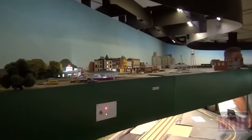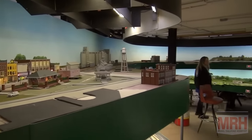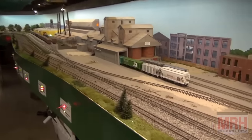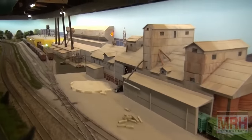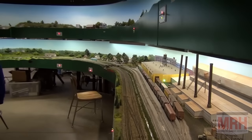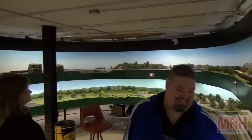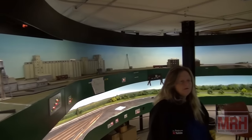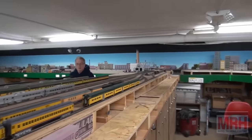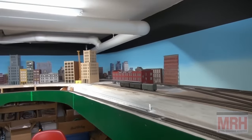What area of the country are you representing? We modeled the Midwest. The helix area is the hub of the layout. From there, the upper level goes north into Wisconsin; the other side goes west to roughly the Mississippi River. The lower level goes east on one side and south on the other. The club room across the hall is connected — that is the city of Chicago, basically the hub of the suburban line, which runs along the outside of the wall.